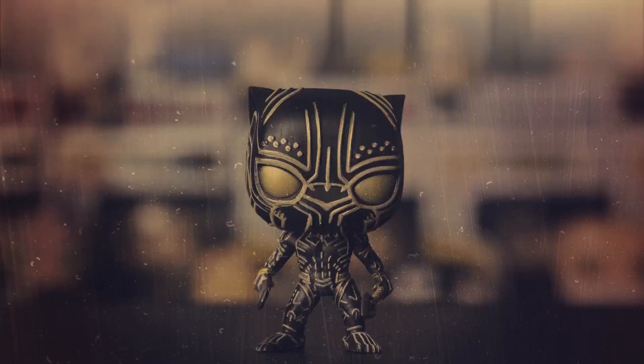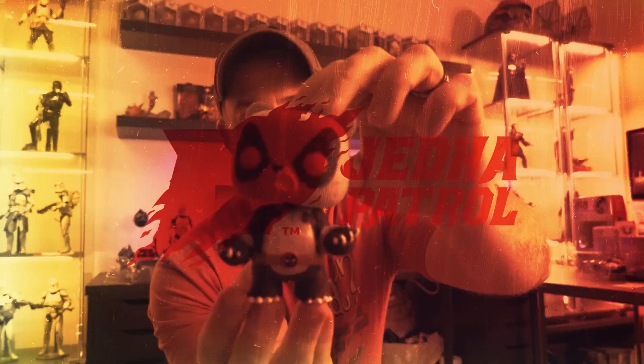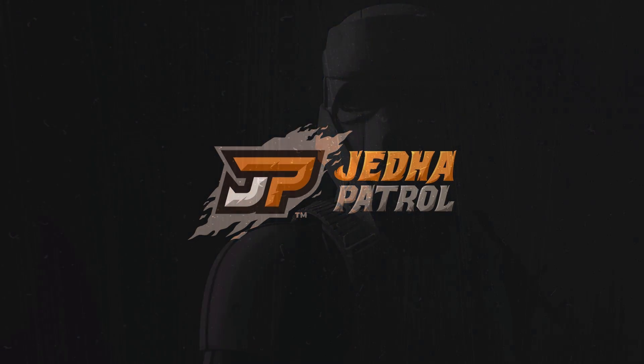What's going on guys? Ryan here with Jetta Patrol. Today we're going to cover my top 10 exclusive Funko Pops of 2019. Let's do it. Ryan here with Jetta Patrol, welcome back to another video.